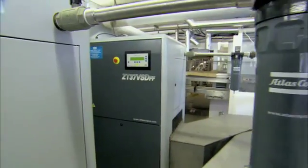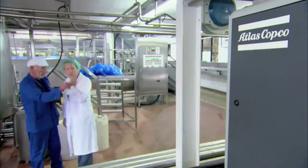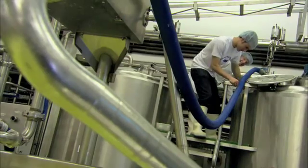For over 60 years, Atlas Copco has been offering peace of mind to customers who require high-quality oil-free air in many different applications — from food to pharmaceutical, from beverage to nuclear.